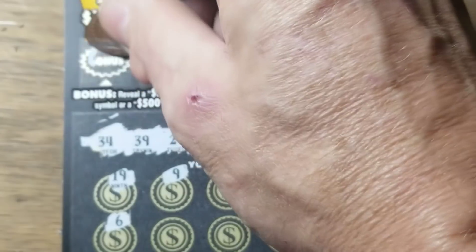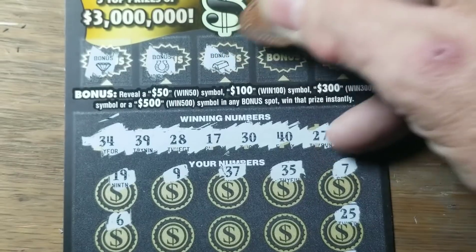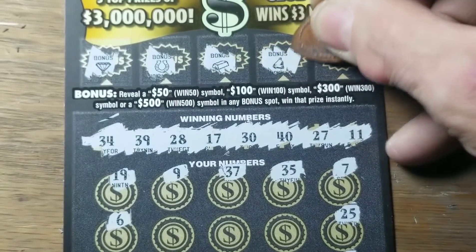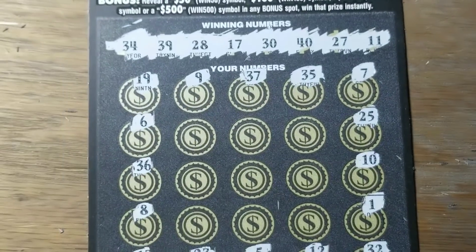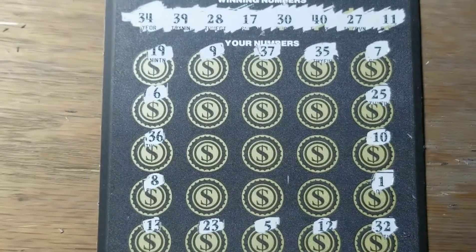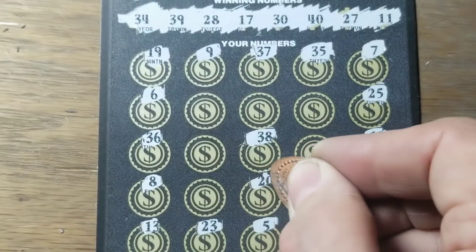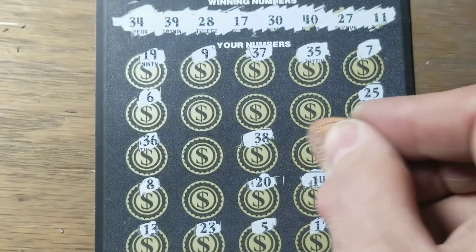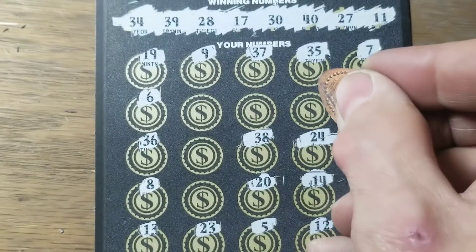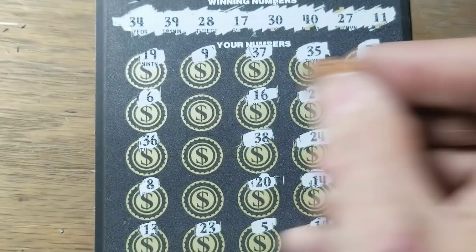Hopefully find something in the bonus section — nothing there. Gold bar is no good, neither is the bell and neither is the lock. Nine spots left. 38, we got 28, of course 20, 30, 40, 14 — isn't there 24? Loss.